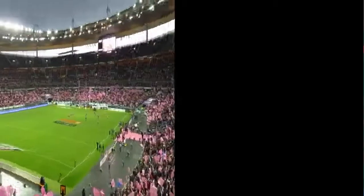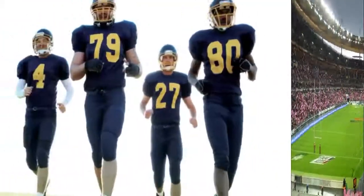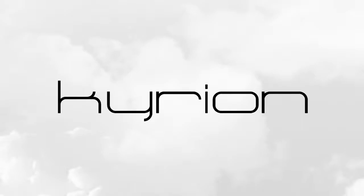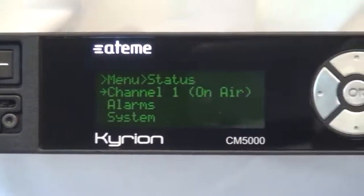As a video compression leading company, ATEM is dedicated to providing the best MPEG-2 and MPEG-4 contribution encoders to professionals that need to deliver high performance every day. ATEM is proud to introduce its fourth generation of Kirion contribution encoder, the new CM5000.